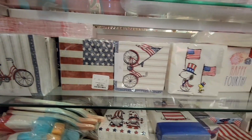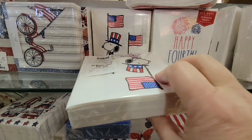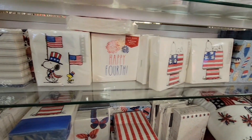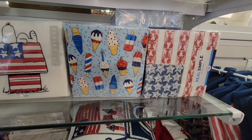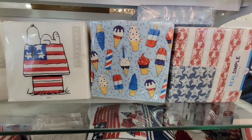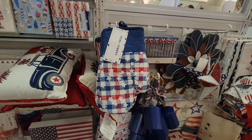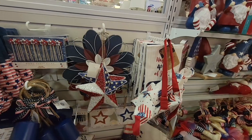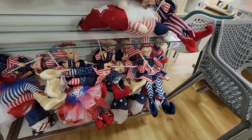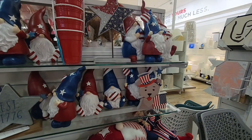This stuff will sell out really fast — if you see something at your local store, you may want to grab it because you just never know. I always love the summer popsicle and ice cream designs — I have a little container for cocktail napkins and my daughter likes to take them to school because they fit her lunchbox perfectly.